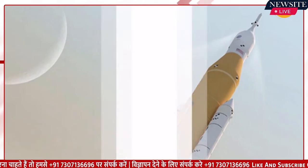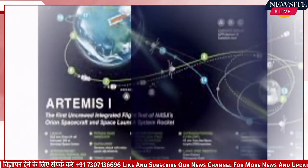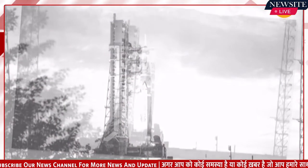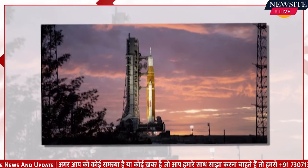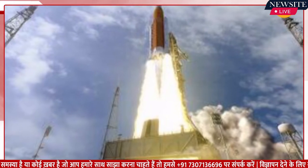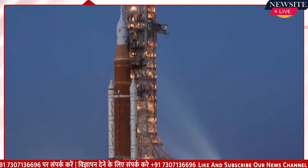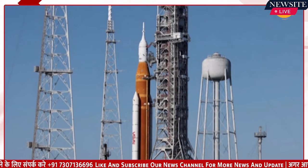But despite these challenges, hydrogen offers some inimitable advantages. It is the element with the lowest molecular weight among all known substances and burns very intensely at higher than 2,600 degrees Celsius. When combined with liquid oxygen, liquid hydrogen yields the highest specific impulse with respect to the amount of propellant consumed.